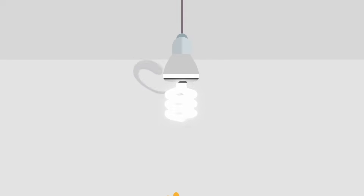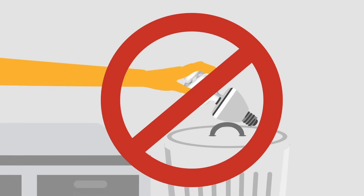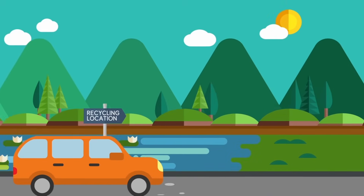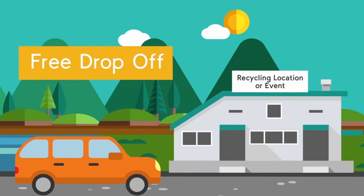Ever wonder what to do with your burnt out light bulbs and tubes? Don't throw them out — they can be recycled! Bringing your light bulbs and tubes to a recycling location or event ensures they stay out of our landfills and that any hazardous components like mercury are handled responsibly to protect the environment.